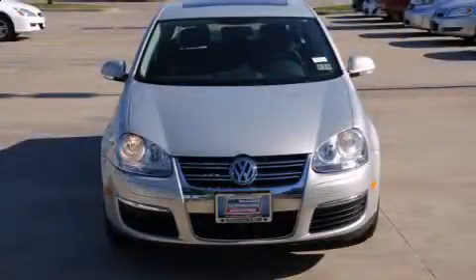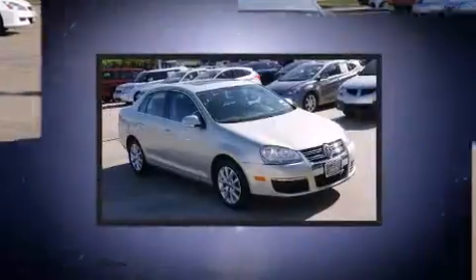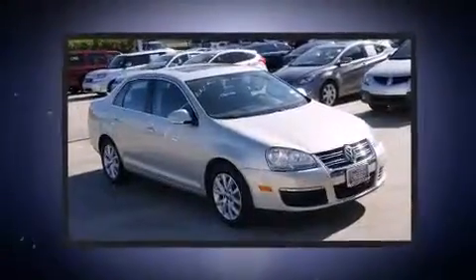Discerning drivers will appreciate the 2010 Volkswagen Jetta. This four-door, five-passenger sedan still has less than 80,000 miles.